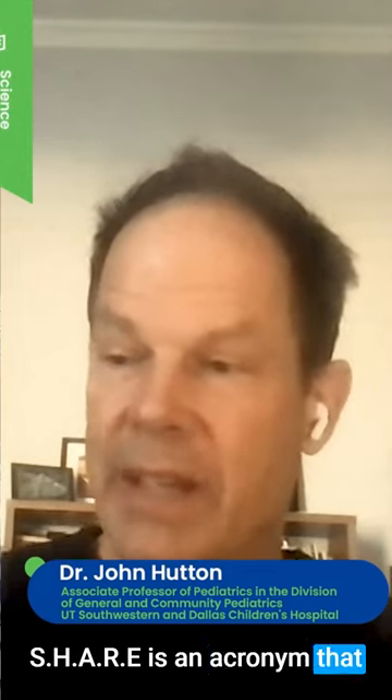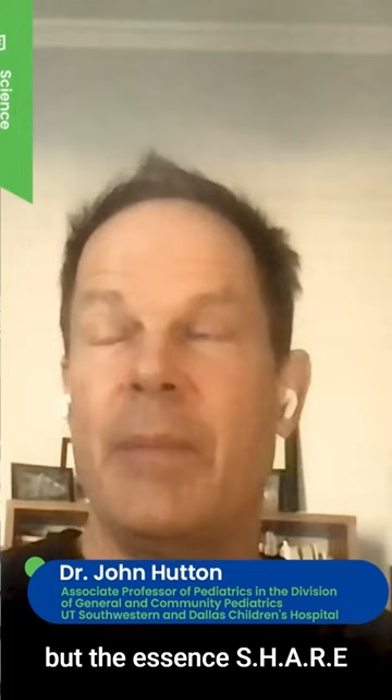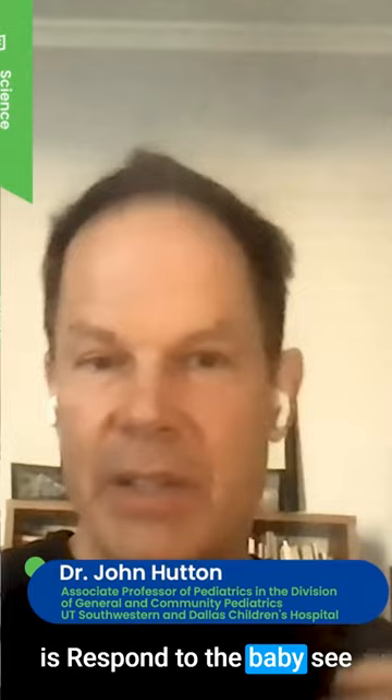SHARE is an acronym that is supposed to really explain those principles to parents, starting as early as possible. We've given the book out prenatally and for new babies in the nursery. The S in SHARE stands for snuggle. H is let the baby hold the book if they can. A is show affection — just make it cuddly and a loving experience. R is respond to the baby, see what they do in response to what you read. And E is enjoy.